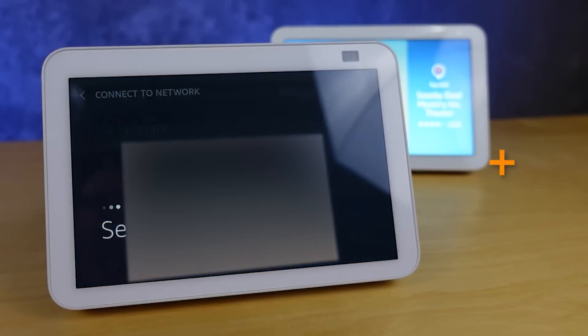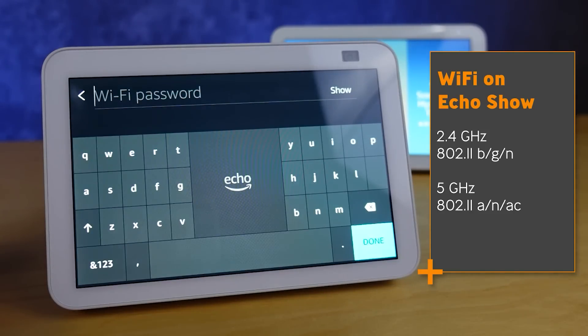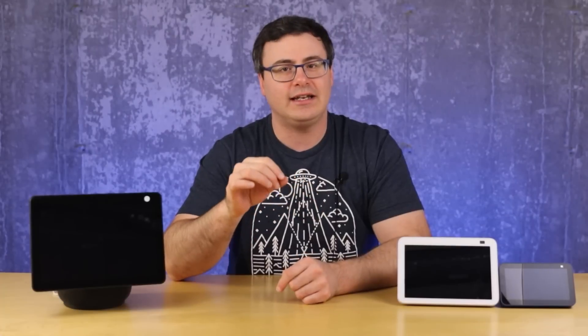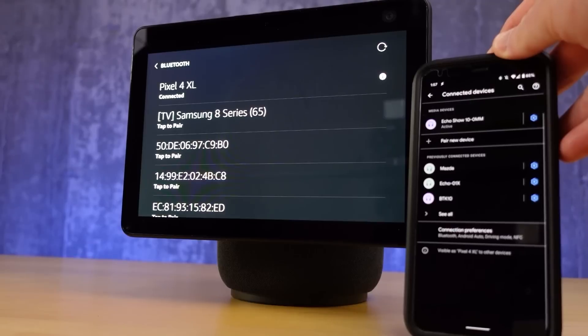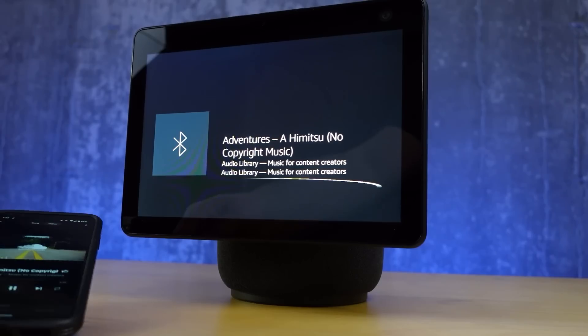For almost every feature you'll use, you'll need these devices connected to Wi-Fi — and the Wi-Fi is exactly the same across all three. Bluetooth is also the same across all three. With Bluetooth, you can connect to another speaker and request music there, or you can connect one of these to your smartphone or tablet via Bluetooth and play from any music service without needing Wi-Fi.